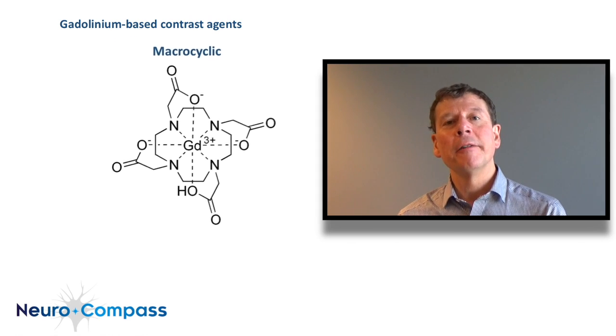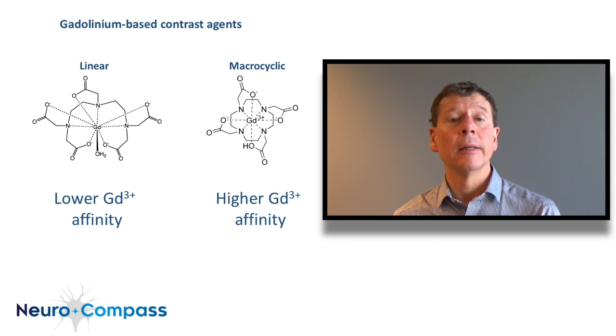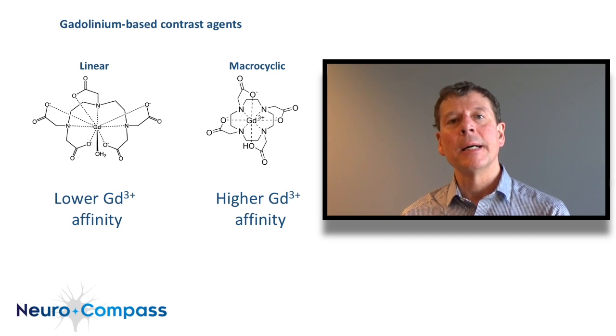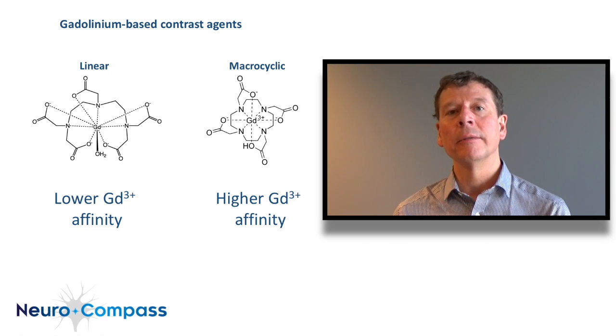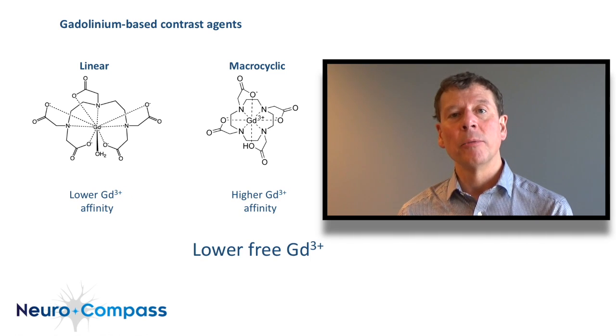The affinity of gadolinium for these chelates is higher in those that have the ring form into which gadolinium slots — that is to say, those bind the gadolinium ion more tightly. The amount of free gadolinium ion after injection is very low with both types, but lower with the molecules that have the ring-like cyclic formation.